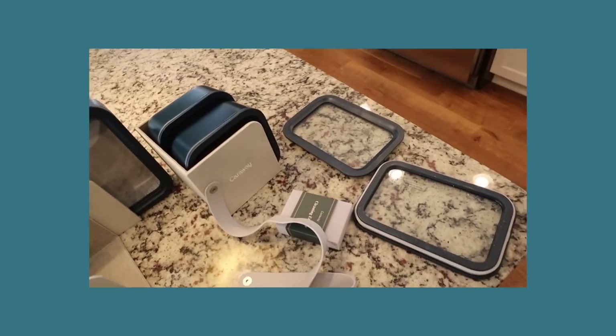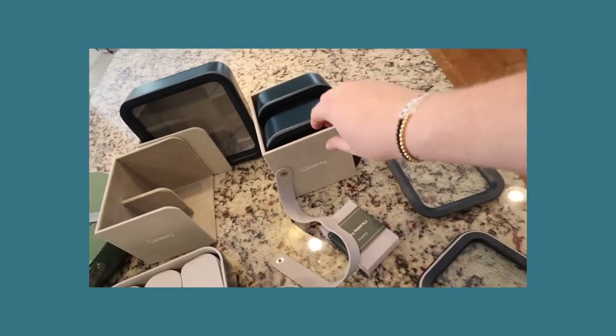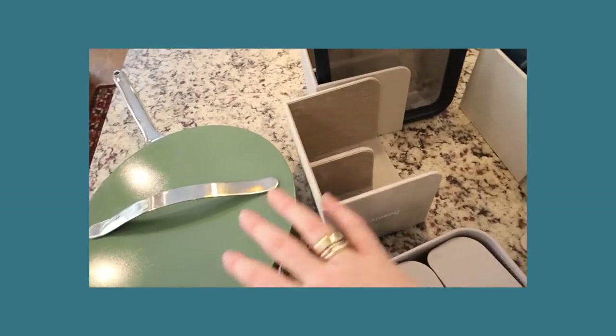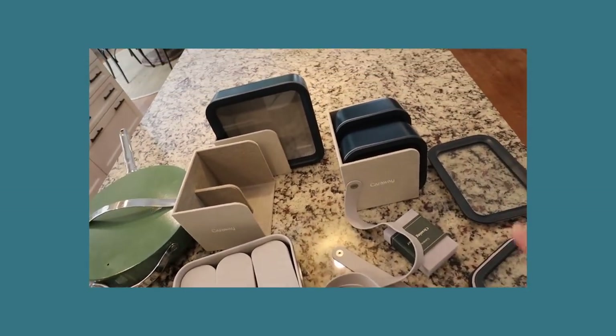I could not be more thrilled with this product. It comes with a cleaning sponge and beautiful storage bins to keep things organized in your cabinet. The cookware also comes with these organizers. And when my gray set comes, I am ditching all of my plastic containers.